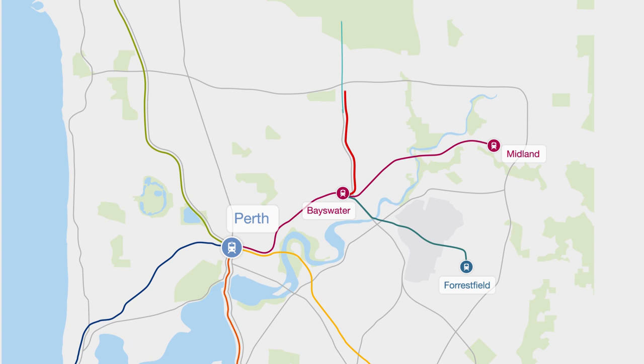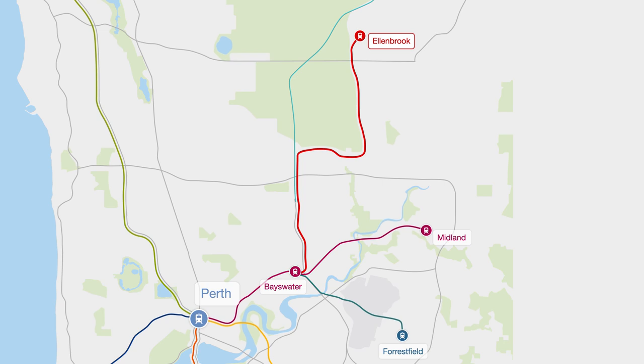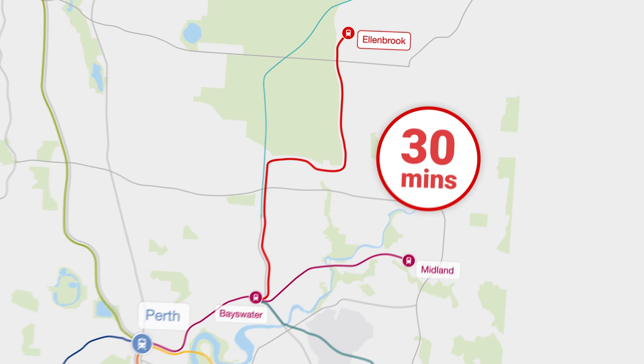For passengers travelling direct from Ellenbrook to the CBD, the trip on the Morley-Ellenbrook Line will take about 30 minutes – half of the current travel time for local residents using public transport. Here's an express look at the journey ahead.